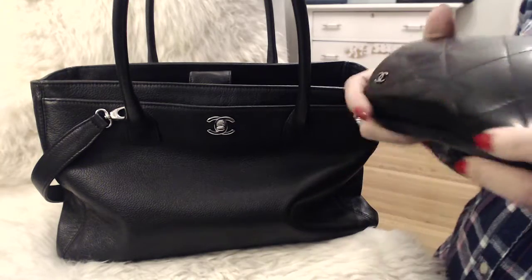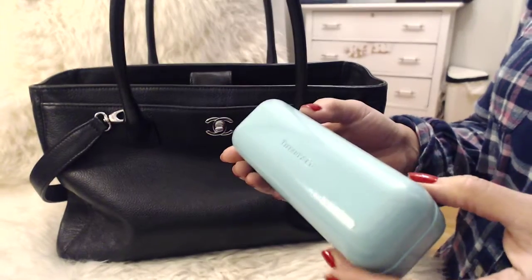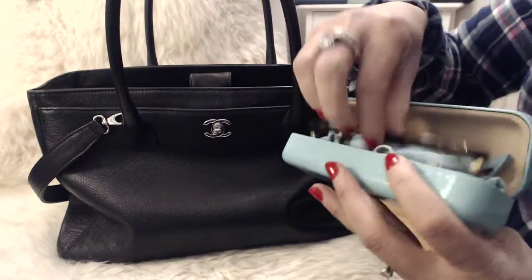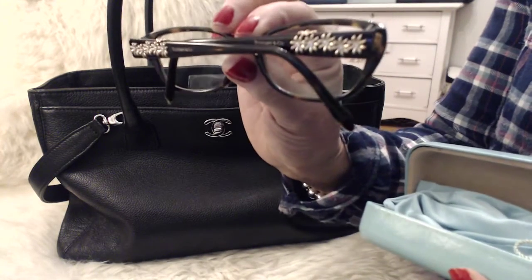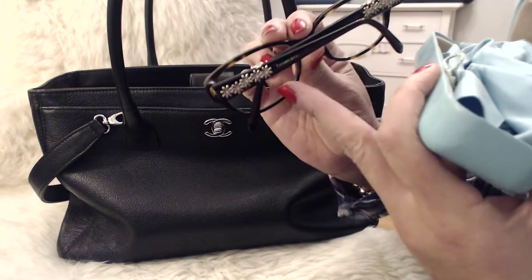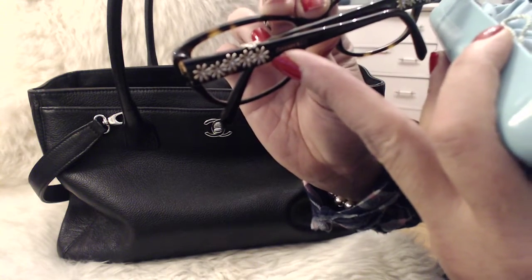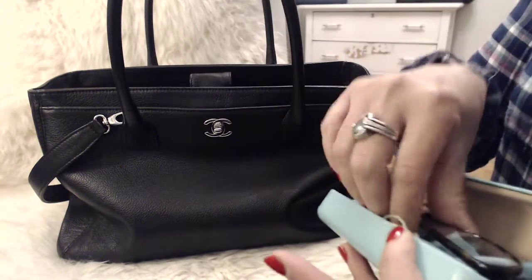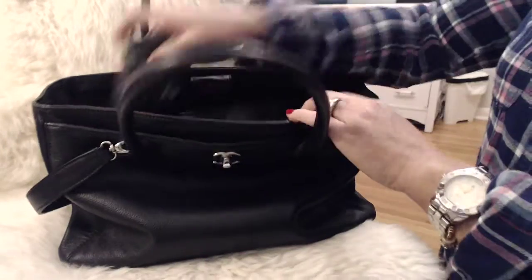Next item is my Tiffany prescription glasses. I'm due for a new pair soon. They have such a nice detailing of flowers with crystals in the center — so cute. I get many compliments when I wear these glasses.